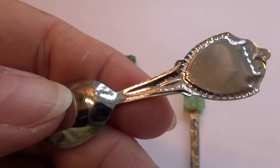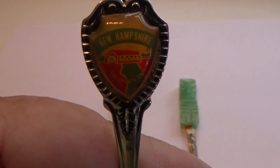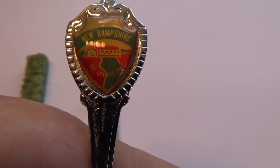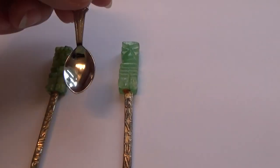No extra markings on it, but dear lord, it's so tiny. Look at the nice little farm there. New Hampshire — so little compared to the other two.